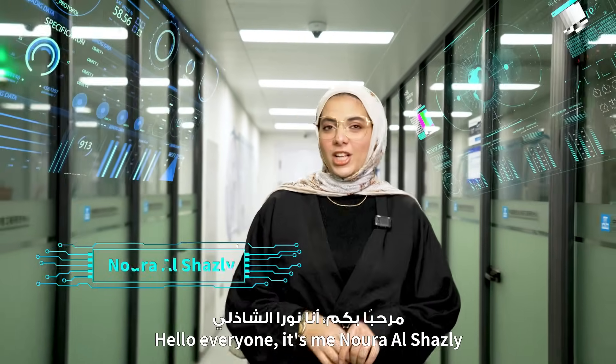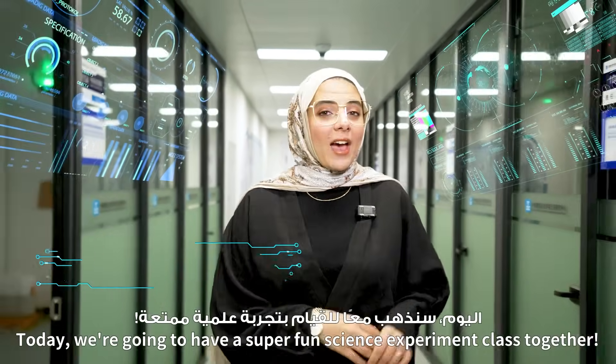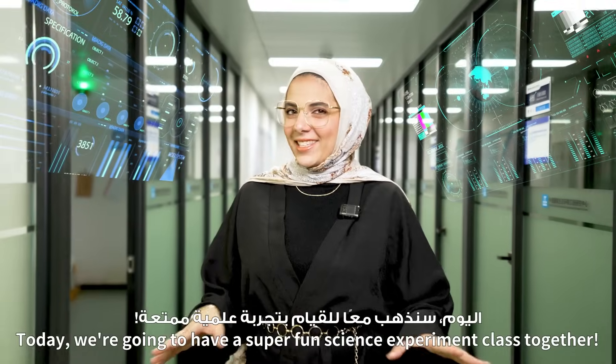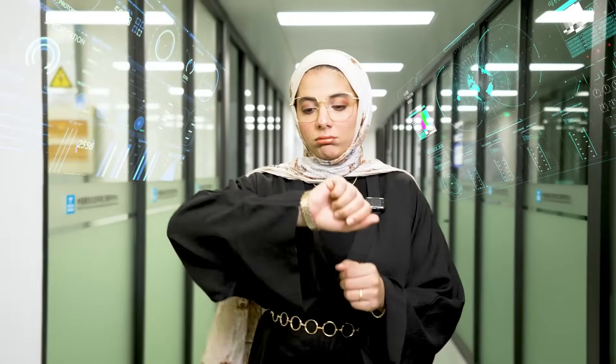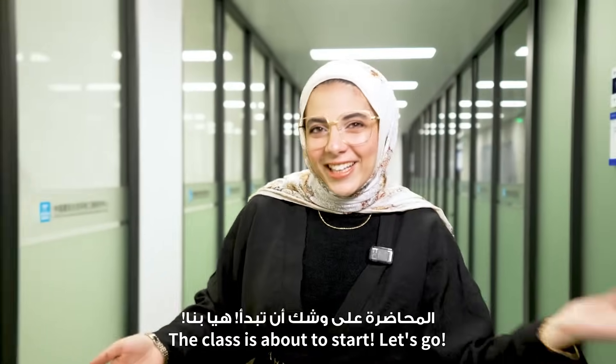Hello everyone! It's me, Noura Alshazli. Today we're going to have a super fun science experiment class together. There are a lot of mind-blowing eco-friendly gadgets hidden here. The class is about to start. Let's go!